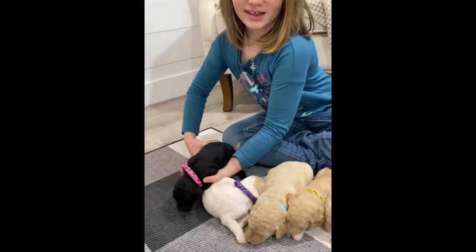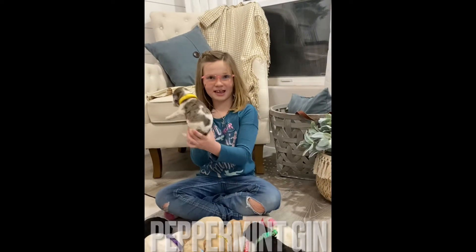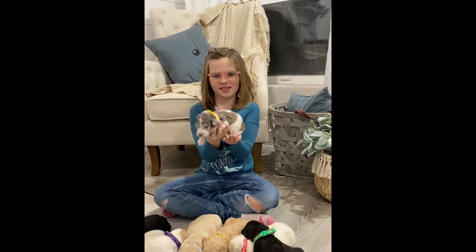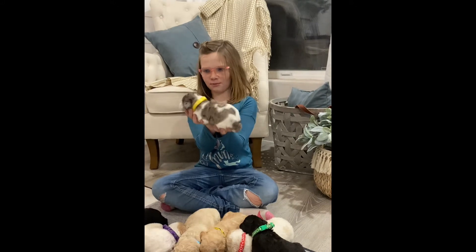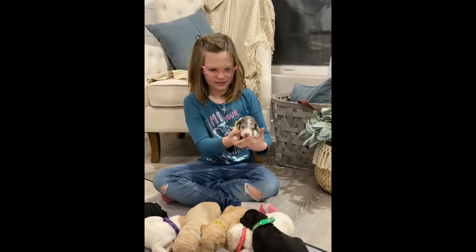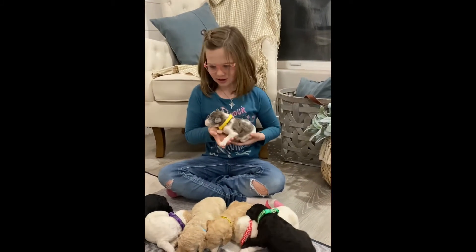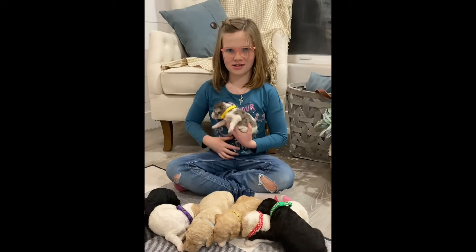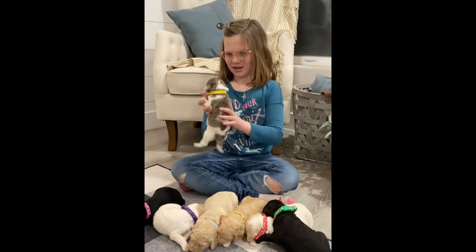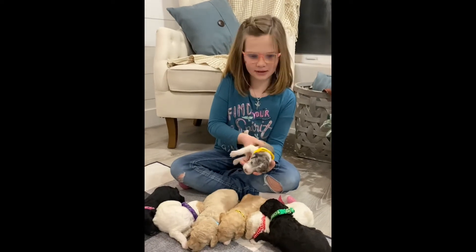And this is Peppermint Gin. She looks like a peppermint and she's just like her mom, Dash. She's really cute. But Dash has more of a grayish, whitish color. So she's a party Merle, and she has a little black on her.